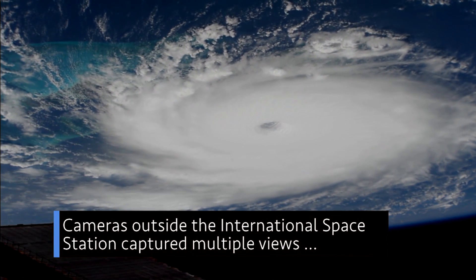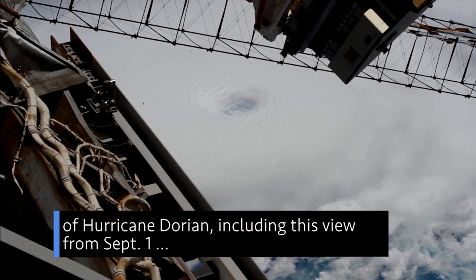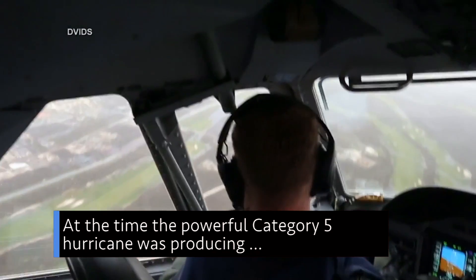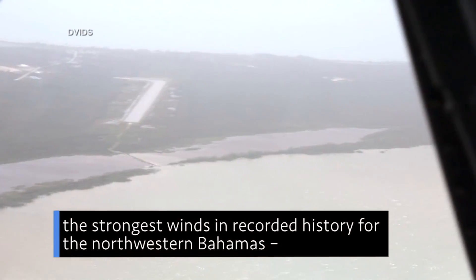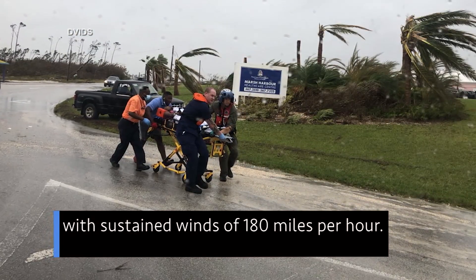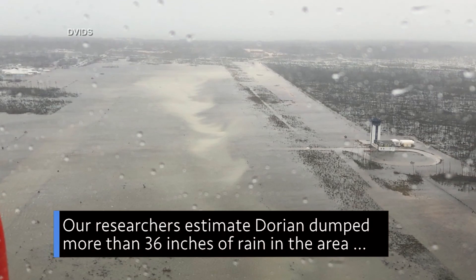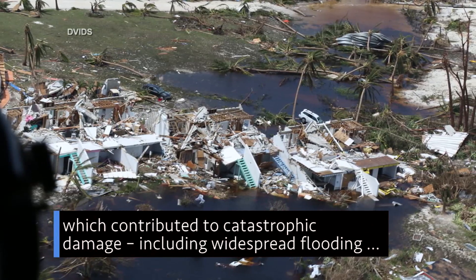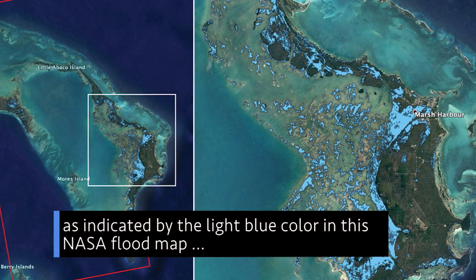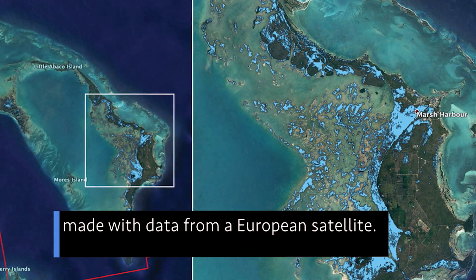Cameras outside the International Space Station captured multiple views of Hurricane Dorian, including this view from Sept. 1, as the massive storm sat over the northern Bahamas. At the time, the powerful Category 5 hurricane was producing the strongest winds in recorded history for the northwestern Bahamas, with sustained winds of 180 mph. Our researchers estimate Dorian dumped more than 36 inches of rain in the area, which contributed to catastrophic damage, including widespread flooding, as indicated by the light blue color in this NASA flood map made with data from a European satellite.